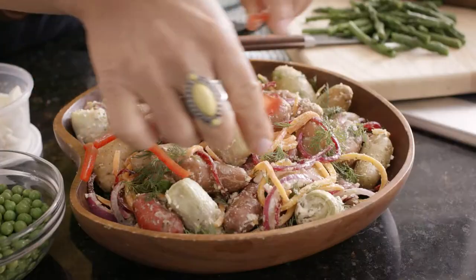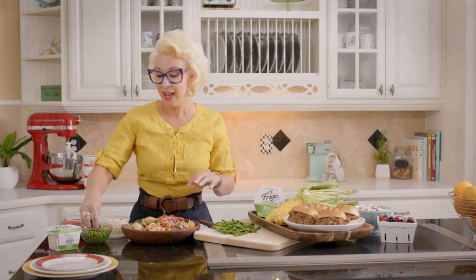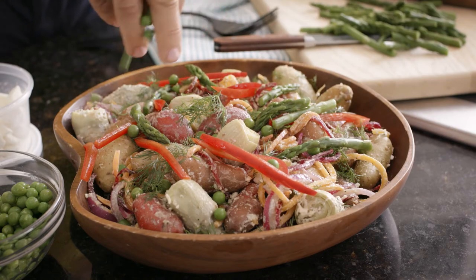You can add color and flavor with your favorite veggies like red peppers, asparagus, and sweet peas. And then amp up the fresh by adding Frigo Feta Cheese.